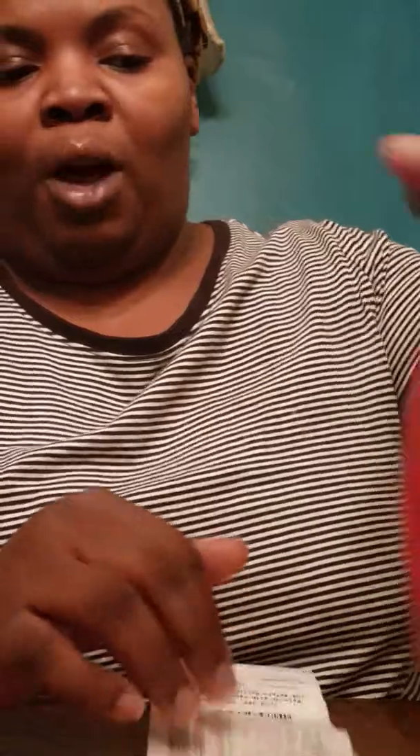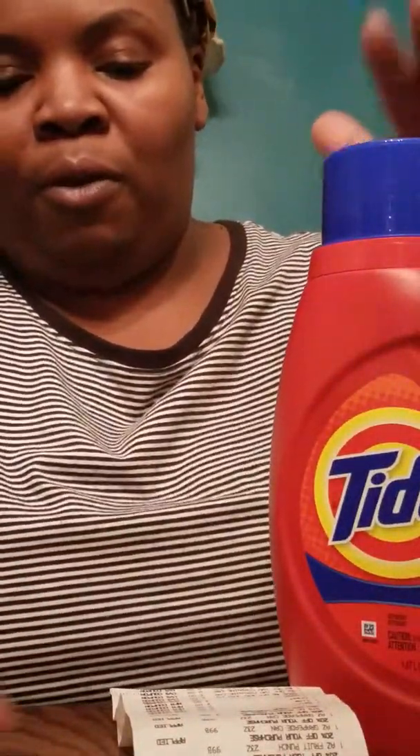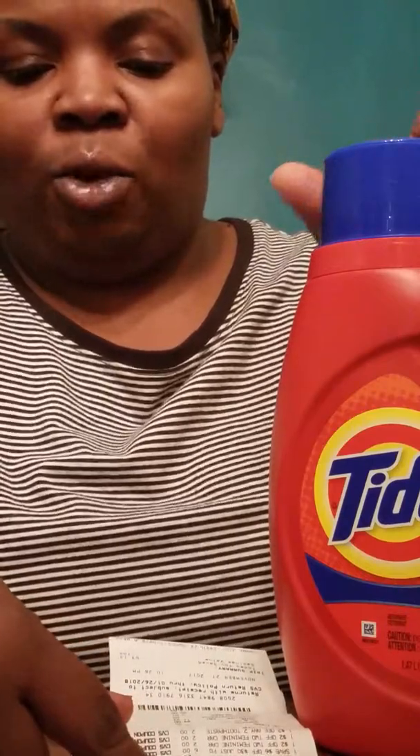First, I got a Tide — they were on sale for $5.94. I also got a Game, which was also on sale for $5.94. I had a $2 coupon for this one and a $2 coupon for this one, which brought both of them down to $3.94 each.